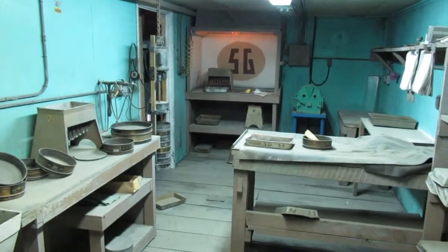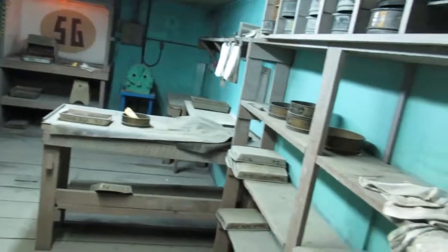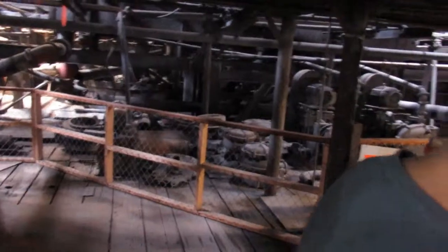Oh look at all the sifters. PB — lead. What's Z and zinc? You took chemistry in college, you should know this. So that's the SA lab there. See how they crushed the ore there?